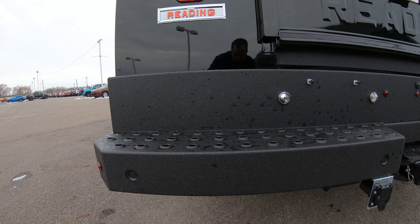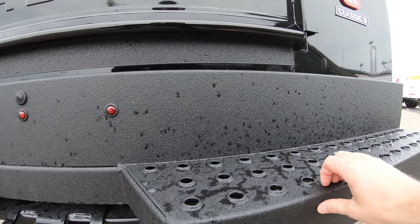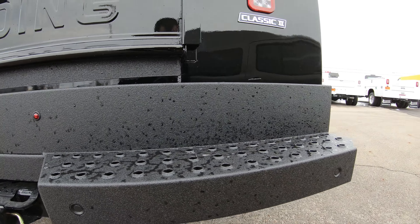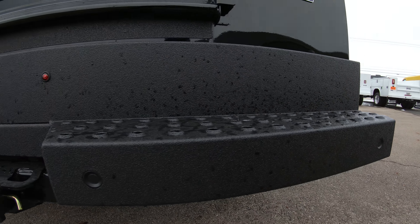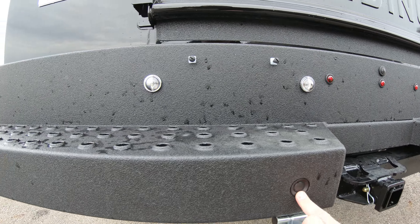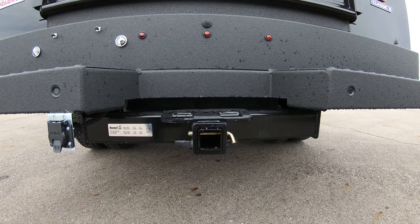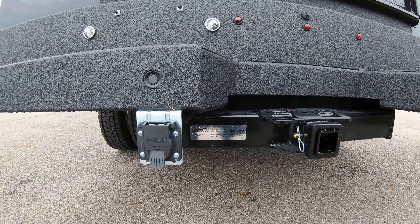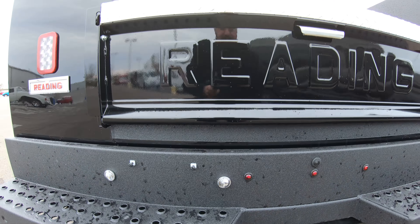Another upgrade we did was lining the rear bumper with a heavy-duty bed liner material, so it will not scratch — a super cool feature. It also has backup sensors located throughout the rear bumper. There's a 22,000-pound hitch and a seven-way plug located right here.